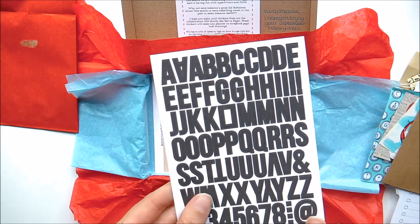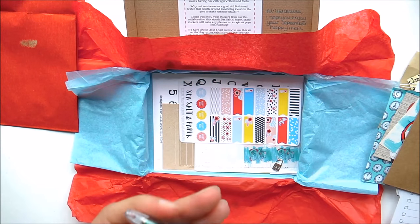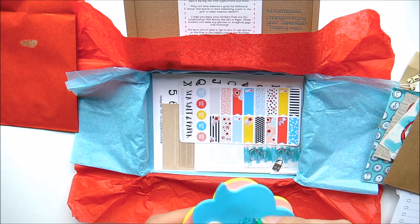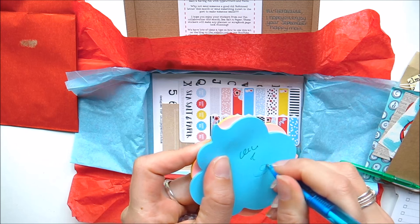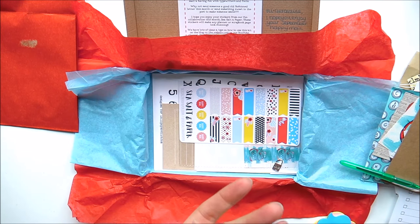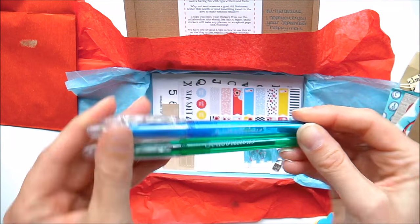Two pens — Scribblicious. Let me just see... so this is a green gel pen and a blue gel pen. I love those — I've got gel pens but not like this. They're really cute so they'll go in my pencil case.